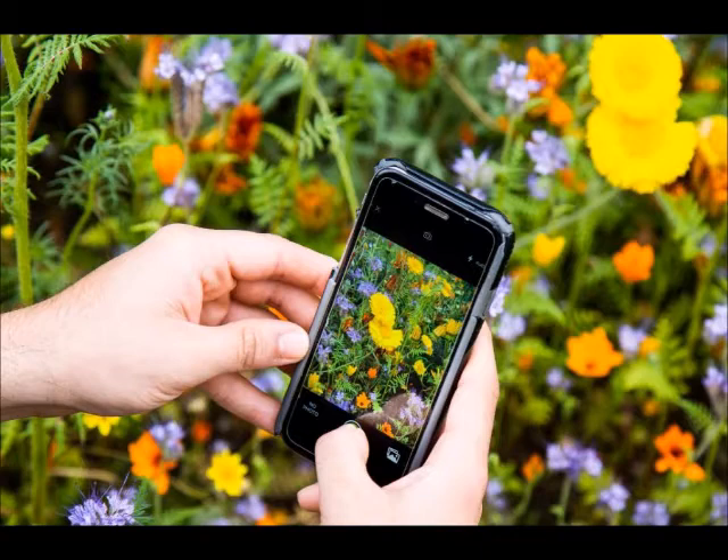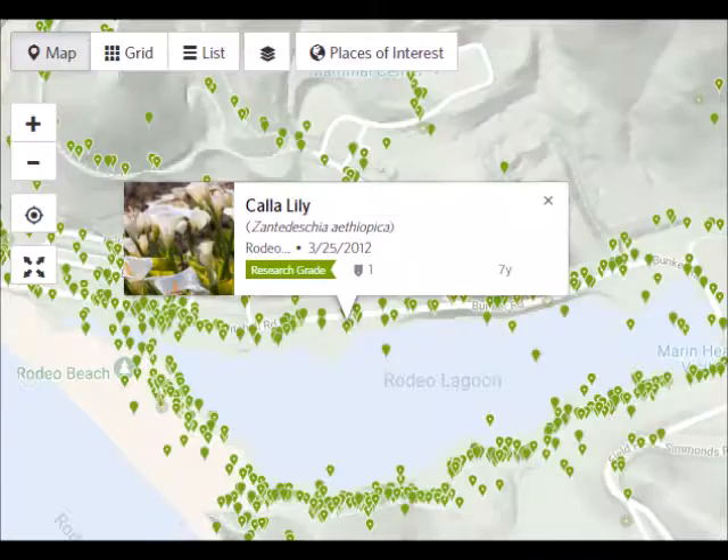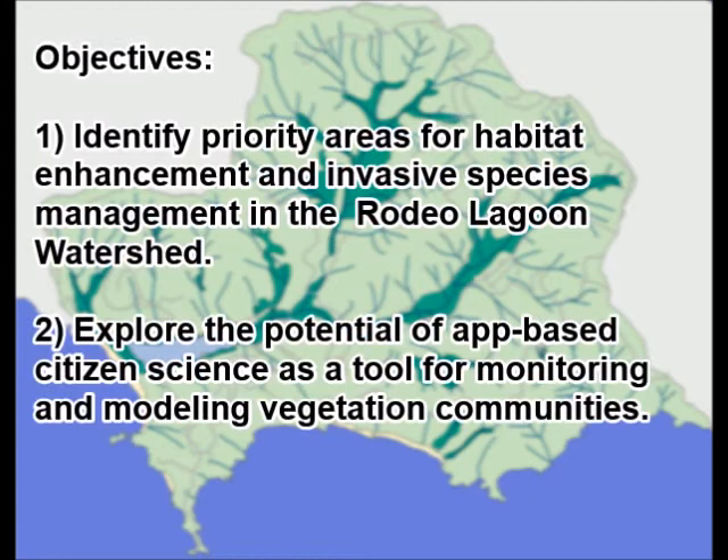Thus, we aim to explore the potential of app-based citizen science data as a supplementary survey tool, specifically iNaturalist, an app that uses an image classification algorithm to log geotagged observations of biological taxa.